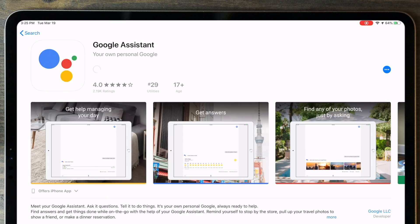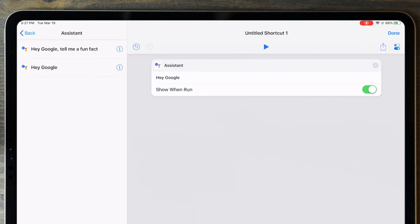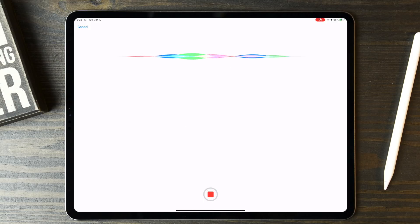I also find it pretty funny that Siri Shortcuts has actually opened the door to using Google Assistant on an iPhone or iPad. If you install the Google Assistant app, you can add a Siri shortcut with whichever Google phrase you want to use. That means you can activate Siri and have her pass on your request to Google Assistant. It's kind of crazy.